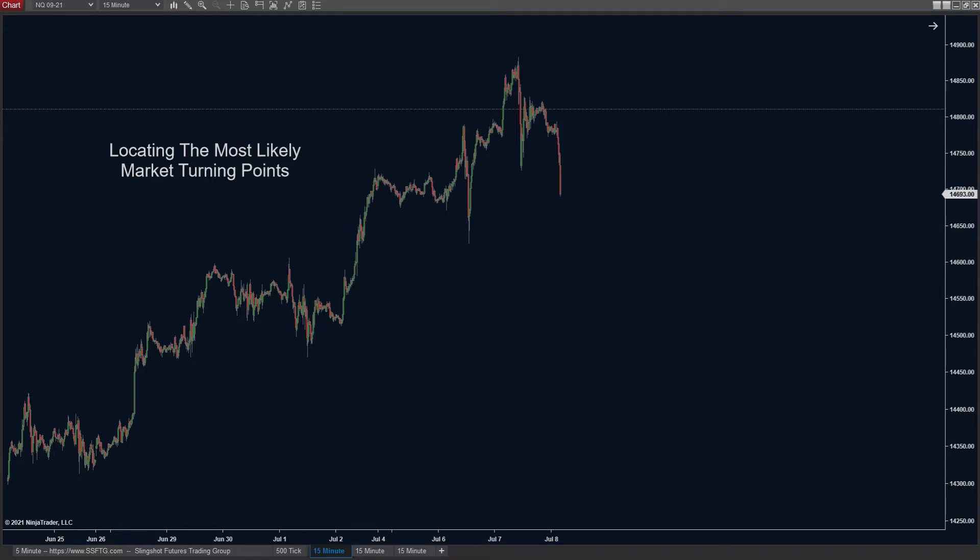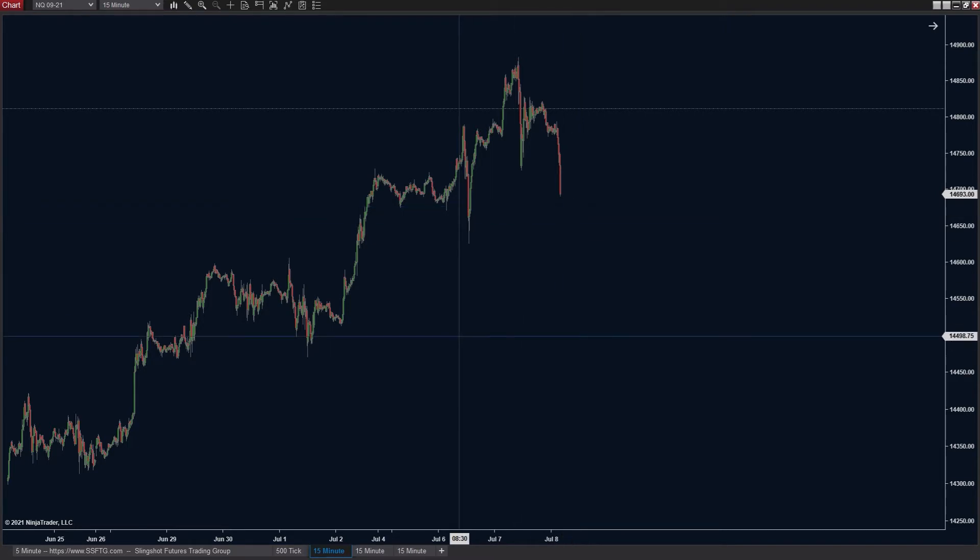What we have here is a chart of the NASDAQ, and this is before anything has actually happened. So when we're looking at this move, where is the market going to pull back to? At this point in time, one of the biggest questions is: this thing is starting to really pull back hard — where is it likely to start running out of steam?